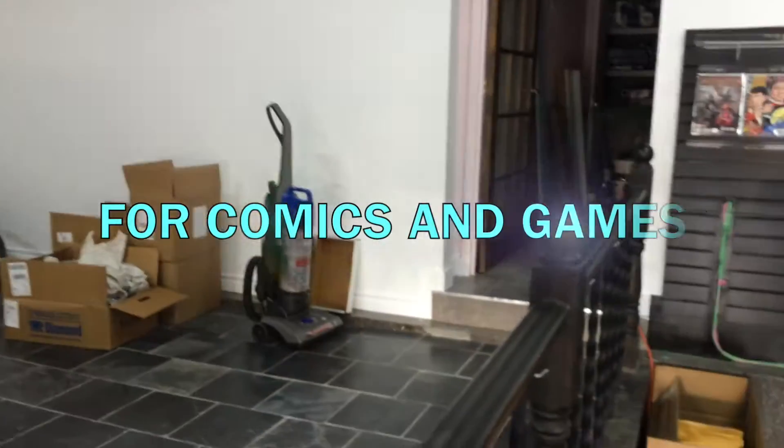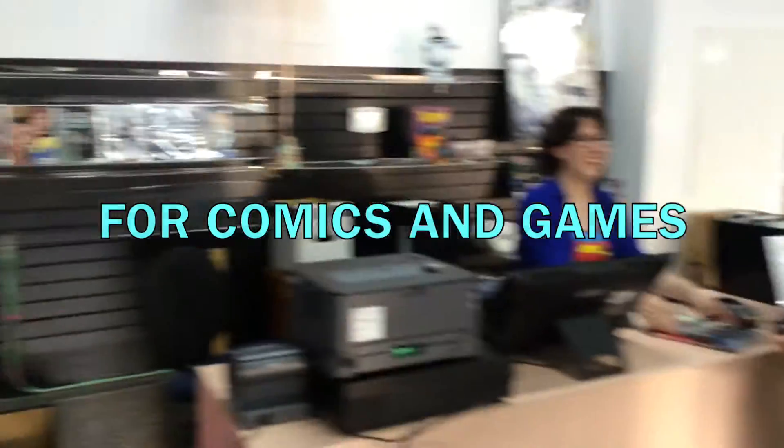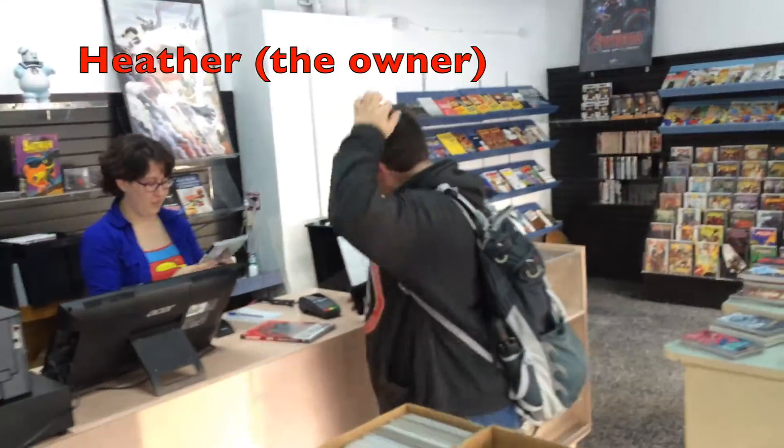We don't have a sign yet, so nobody knows where it is. Yeah, it'll be great.